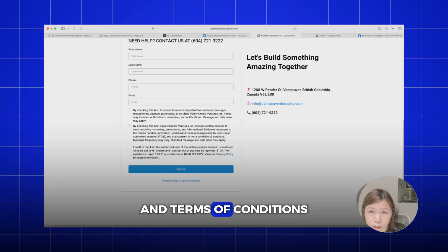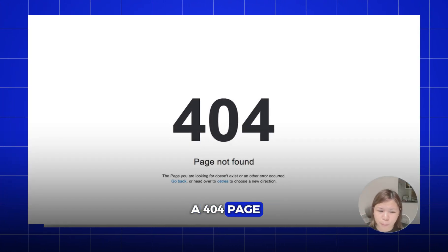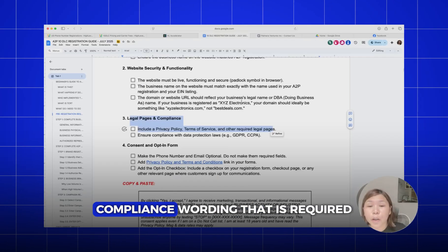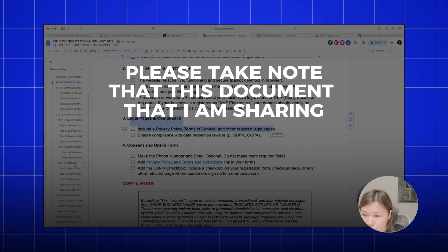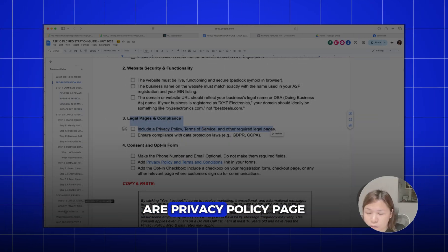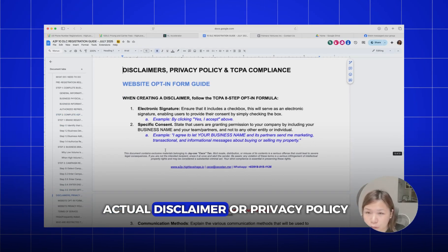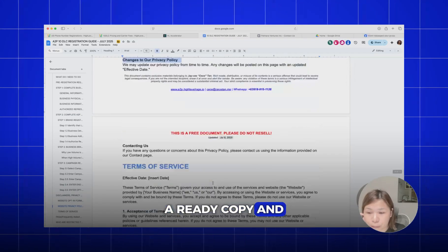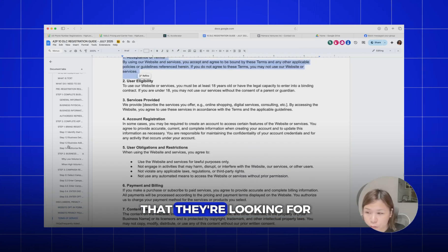They need to see that you have a privacy policy and terms and conditions. Most people have those on their page, but the links route to a 404 page — which gets their application rejected. You have to make sure those links are working and contain all the required compliance wording. Please note the document I am sharing in the description field. If you don't have a disclaimers or privacy policy page, you can go to the last page of that document and copy and paste the actual disclaimer or privacy policy directly into your website.